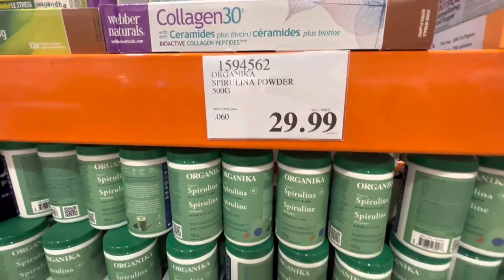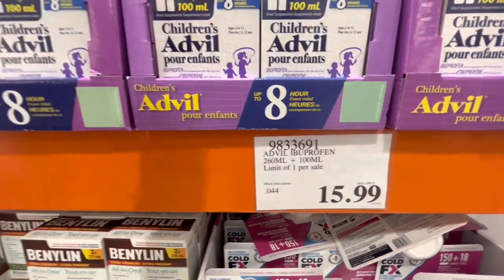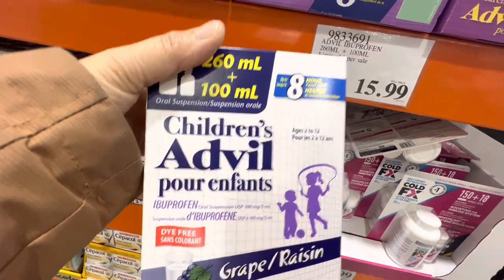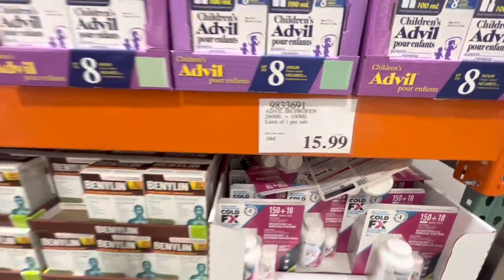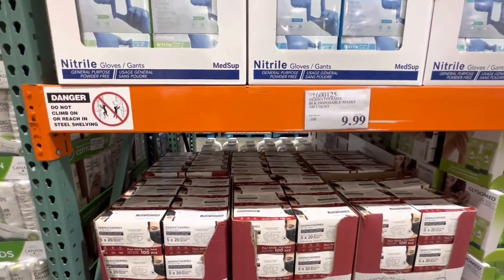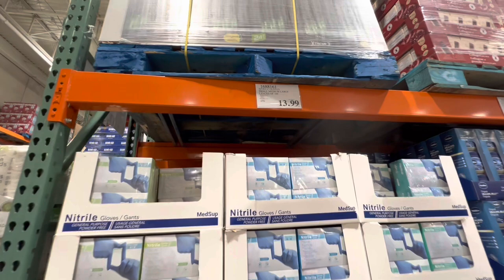Children's Advil powder is back in stock — fully stocked — with a limit of one per customer at $15.99. Masks are $9.99 for a pack of 100 black masks, and gloves are $13.99 for a pack of 100.